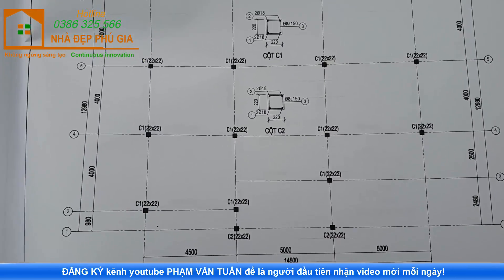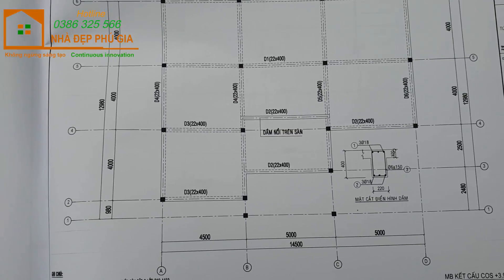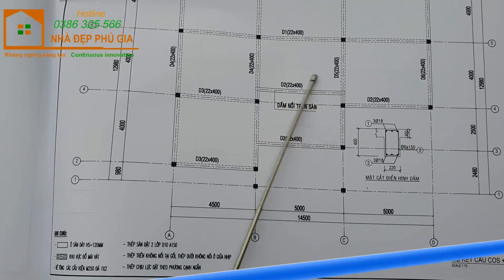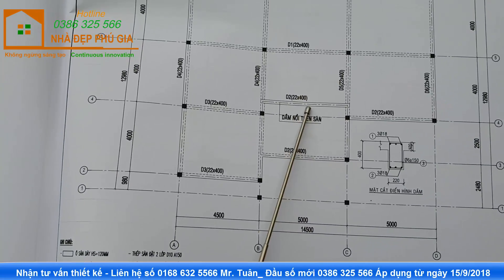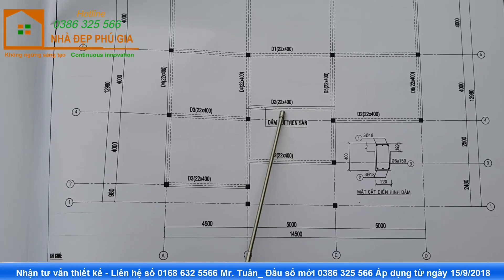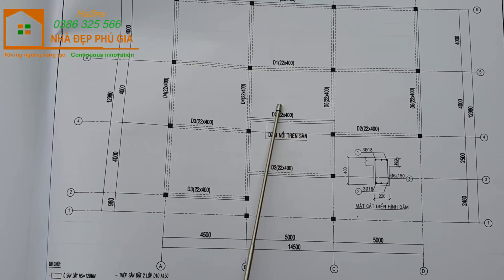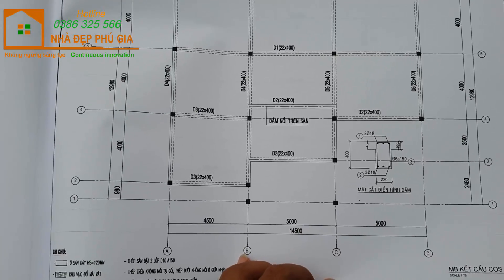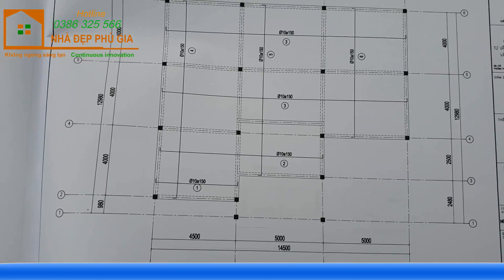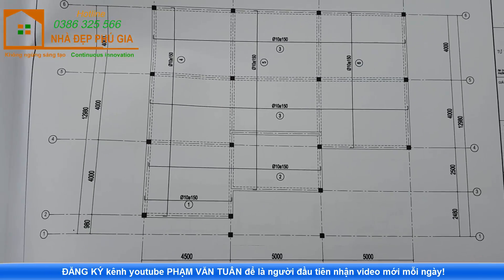Đây là phần mặt bằng định vị cột. Tiếp theo là phần mặt bằng kết cấu cốt 3m9. Ở phần cốt 3m9, có một cái dầm nổi phía trên. Dầm nổi này giải quyết bài toán: khi chúng ta đi vào phòng khách nhìn lên, trần khu phòng khách là một trần phẳng - không có dầm. Kích thước dầm có đầy đủ. Tiếp theo là mặt bằng thép sàn cốt 3m9 - các thông số kích thước đầy đủ, thép phi 10 A150, các cách đặt thép đều có.